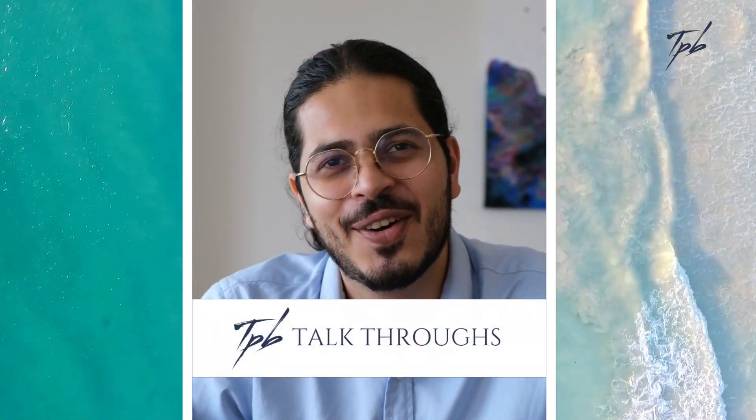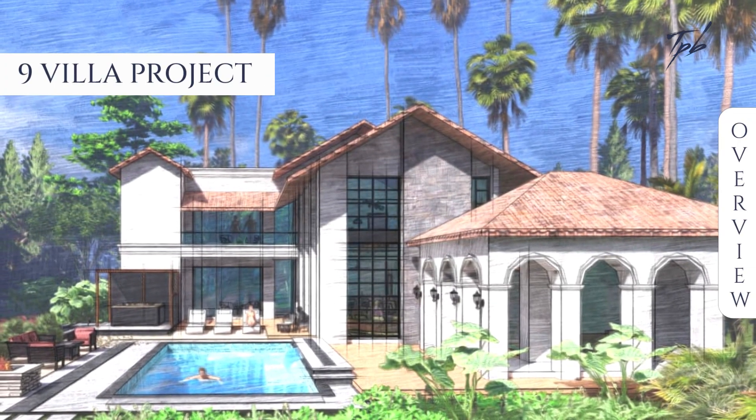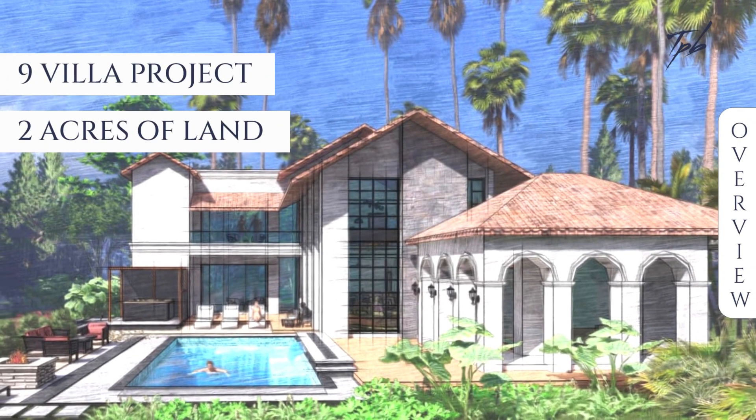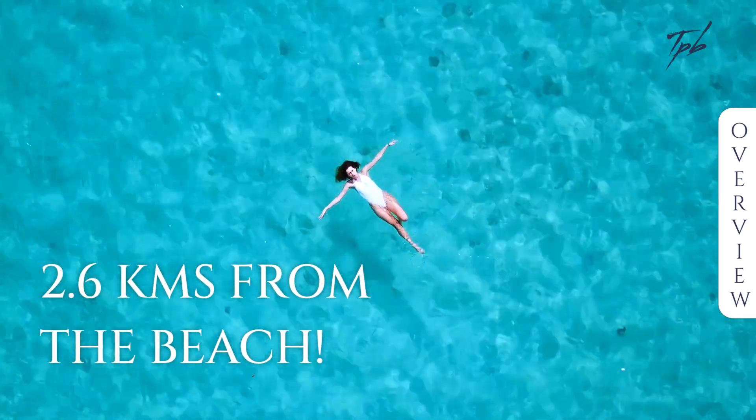Hi everyone, welcome to another episode of TPB Talkthroughs, where I'm going to take you through this extraordinary nine villa project spread over almost two acres of land in the peaceful South Goa, just 2.6 kilometers away from the beach.